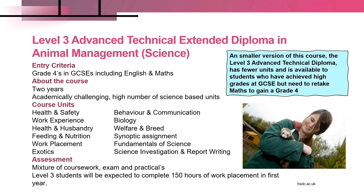Progression from Level 3 typically leads into higher education or employment. Students have to complete the following elements: health and safety, work experience, health and husbandry, feeding and nutrition, behaviour and communication, biology, welfare and breed development. There is also a synoptic assignment that ties together many of the units, requiring students to complete a project, a work placement element, fundamentals of science, science investigation and report writing, and an exotics unit.